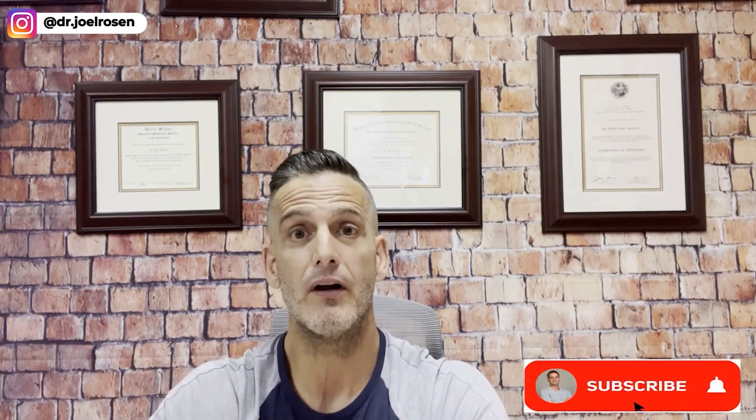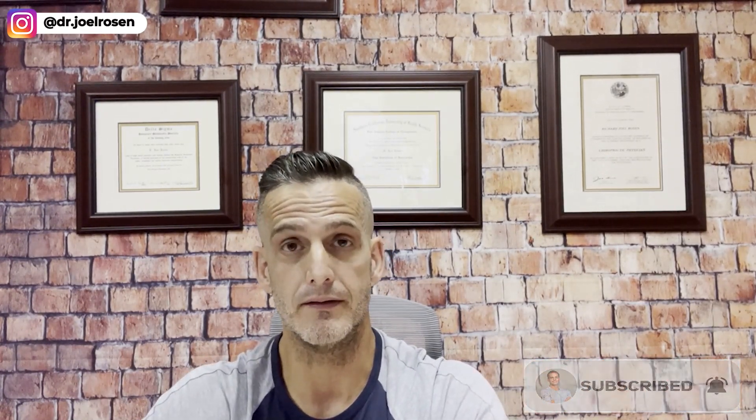I hope you're getting tremendous value out of our videos. If you are, make sure you like our videos, subscribe to our YouTube channel, turn on your alert buttons, and check out the description below — I have a free masterclass that will teach you how to 10x your energy levels in the next 12 weeks and finally end your energy and exhaustion nightmare.